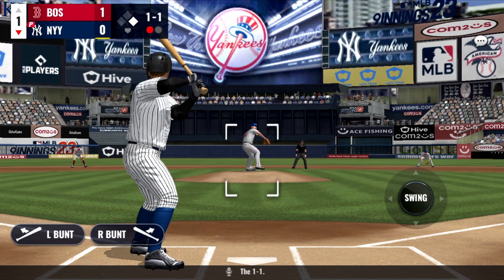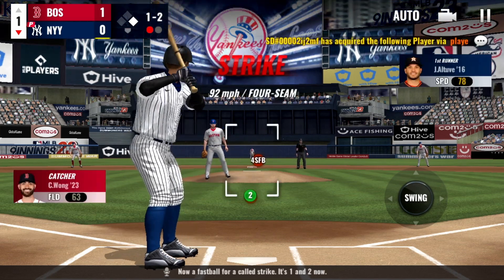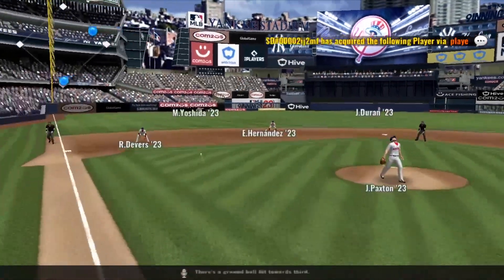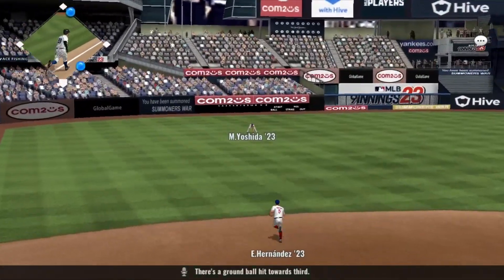The one-one, now a fastball for a called strike — it's one and two. Now there's a ground ball hit towards third.